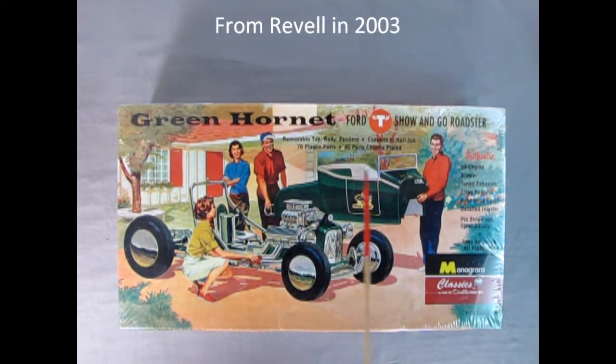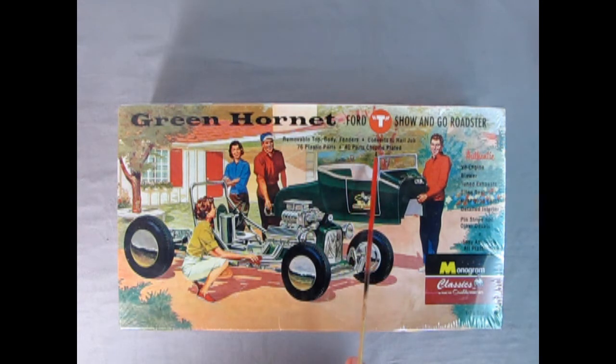This is a Ford Model T show-and-go Roadster with a removable top, body, and fenders — converts to a rail job. 76 plastic parts, 40 parts in chrome plate. This has an authentic V8 engine with blower, tuned exhaust, single seat, dual quad carbs, detailed interior, pinstripe and other decals, easy assembly, all plastic kit.